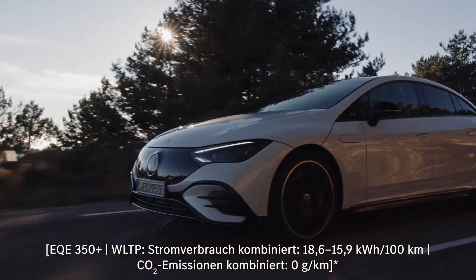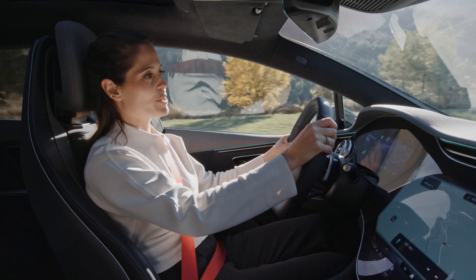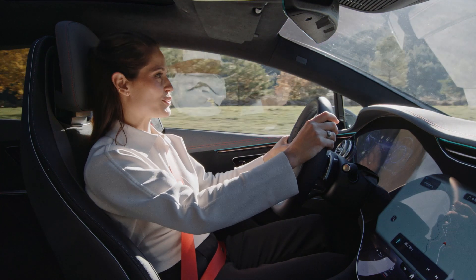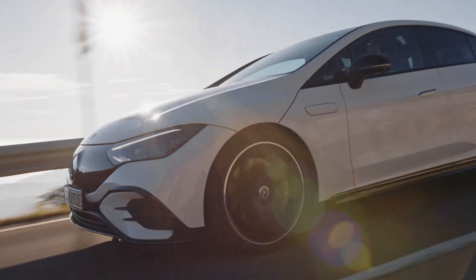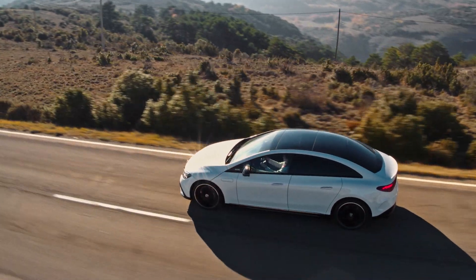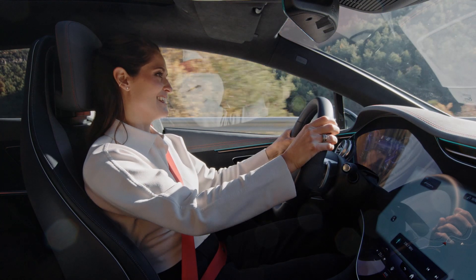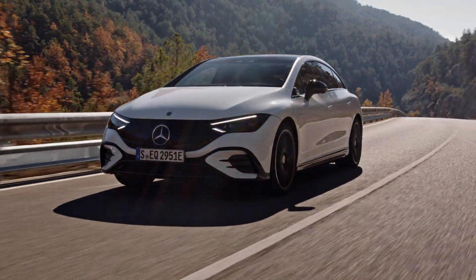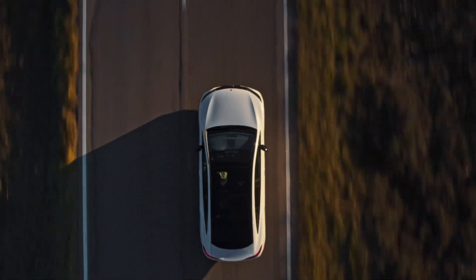Mercedes have been producing premium business saloons for decades, and now they've taken this winning formula into the modern era with the EQE and a pure electric drivetrain. We all know the benefits of driving electric, but the first thing you notice when you do is just how quiet it is — so smooth and luxurious, it definitely helps take the stress out of everyday life.